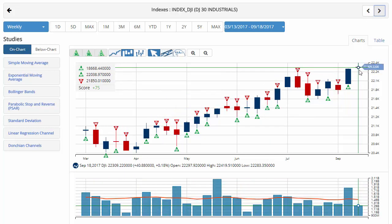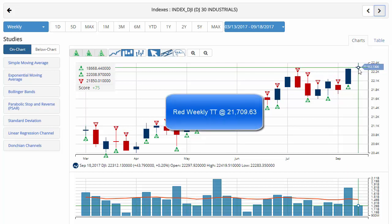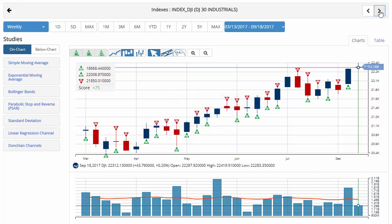Dow Jones currently trading at 22,309.22, relatively unchanged on the week, eking out just a small gain so far. Chart analysis score plus 75 with a green monthly and green weekly trade triangle, indicating that the intermediate and long-term trend is still up for the Dow. However, it did issue a red daily trade triangle as we end the week on some weakness. Key level to watch should be 21,709.63. A move below that level would issue a red weekly trade triangle indicating a move to a sidelines position.